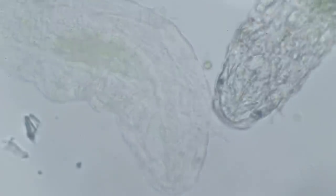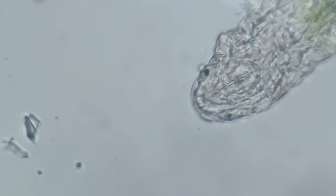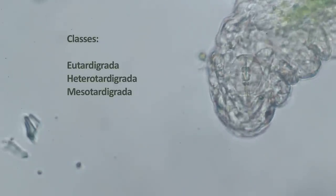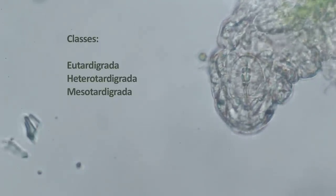These water bears are classified within Phylum Tardigrada, with different species occupying a variety of marine, freshwater, and terrestrial environments throughout the world.